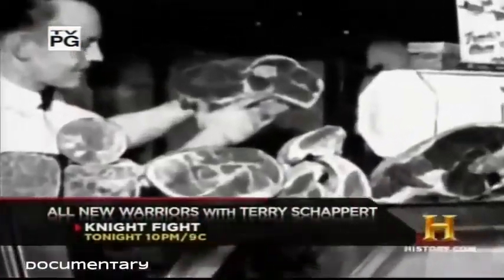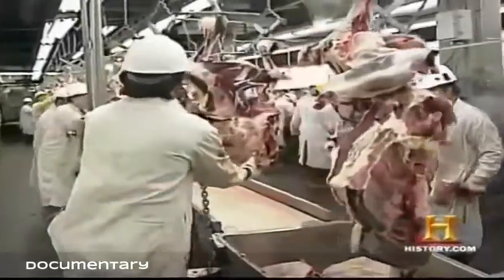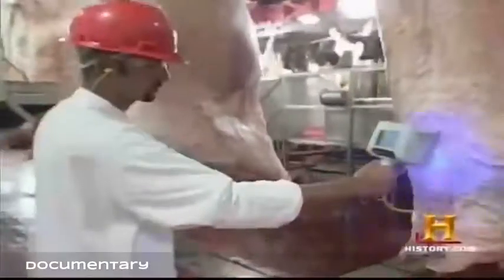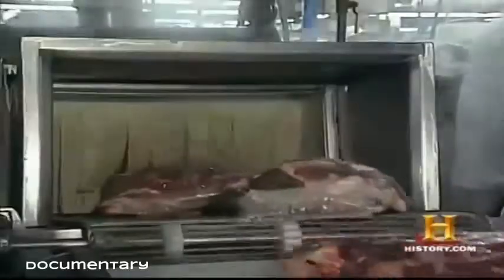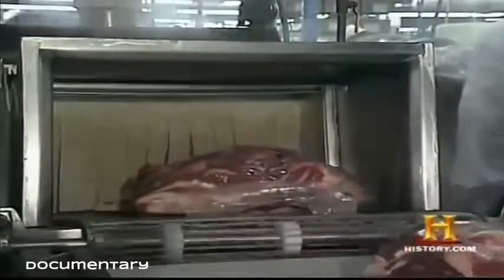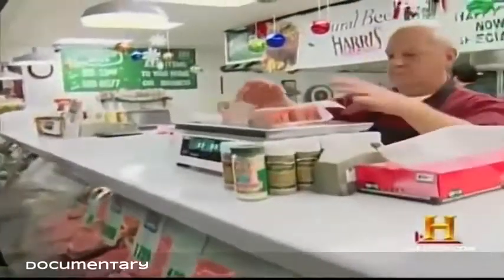The lone multitasking butcher of old is nearly extinct. In his place is an army of high-speed cutters and bacteria control specialists at a mass production factory. But in a world of pre-packaged products, there's a growing movement to recapture the secrets of the old world butcher.